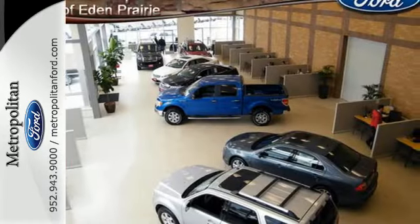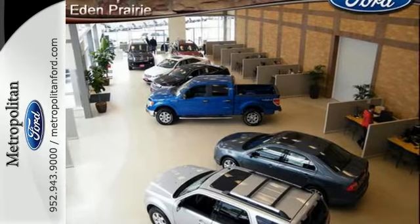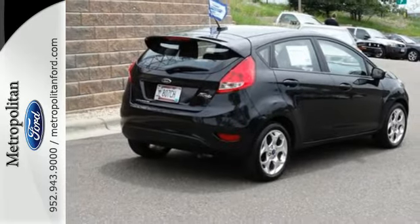Affordable, stylish, and quick. That's what you get with a 2013 Ford Fiesta. Come in for a test drive today.